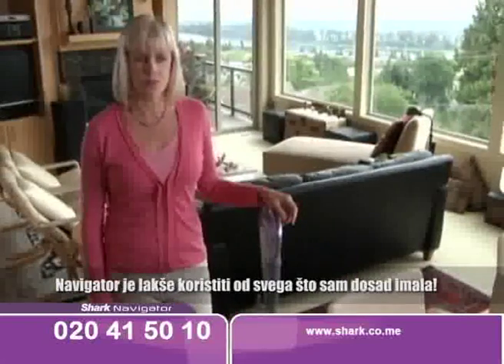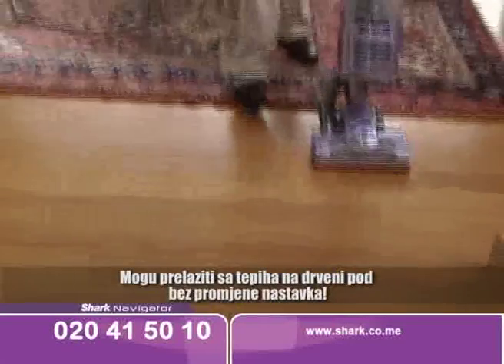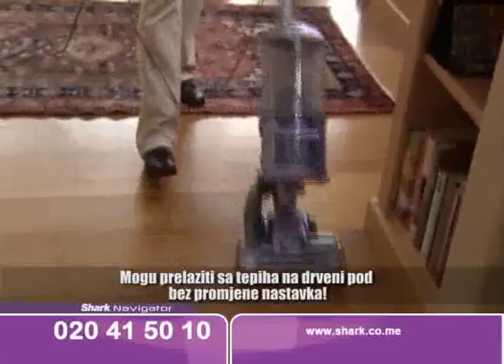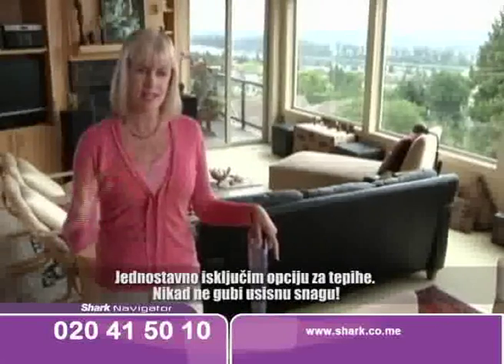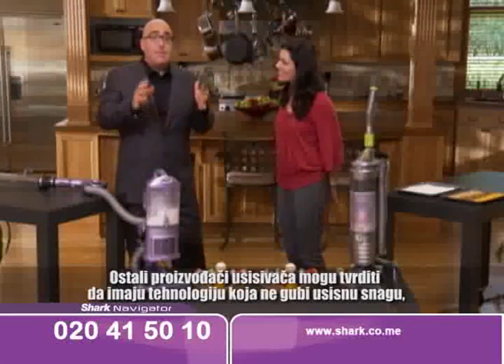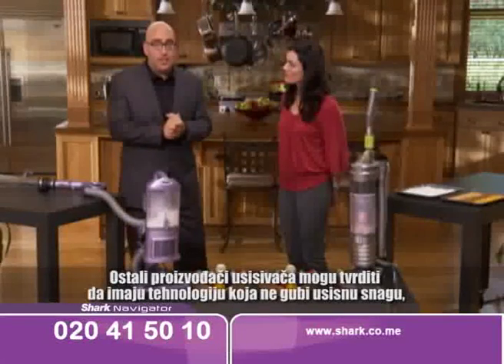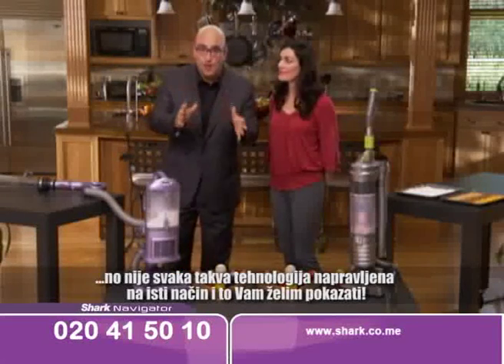The Navigator is so much easier to use than anything I've ever used before. I can go from my area rugs to the wood floor without changing the attachment — I just turn off the rug beater. It never loses suction. You can really get a sense that it's getting things out of the carpet. Other vacuum cleaners may claim to have no loss of suction technology, but not all no loss of suction technology is created equal.